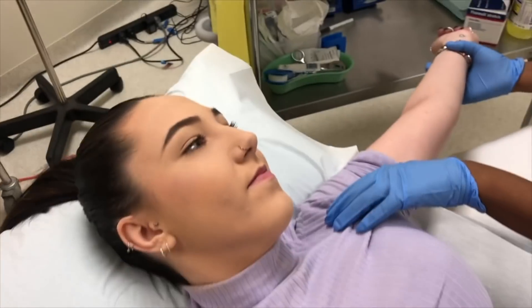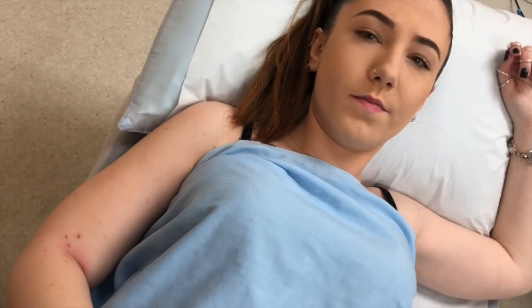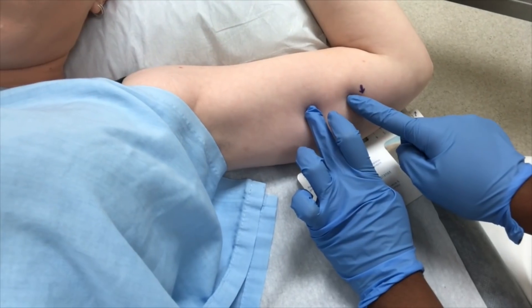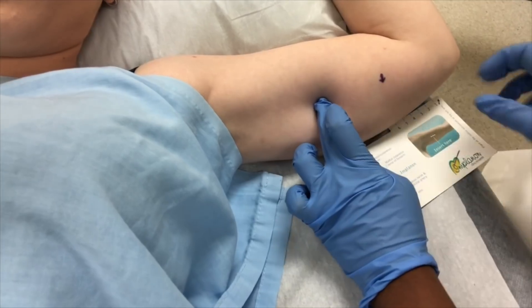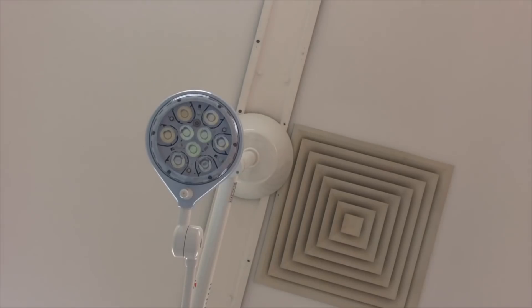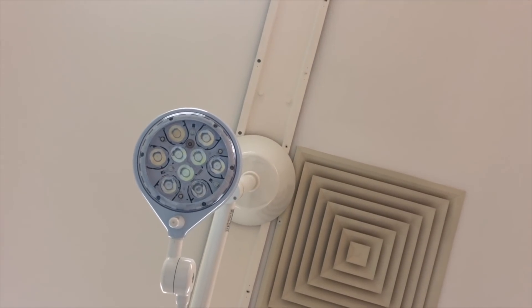In the footage: the doctor asks if there's a top underneath and offers to put a sheet on. She explains she's only going to put local anesthetic in, starting from the mark, noting the implant will extend about that length. The patient asks where to go if she has a reaction, and the doctor reassures her they can remove it right there.